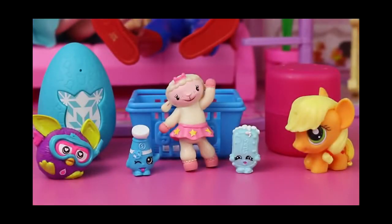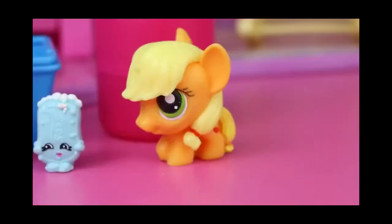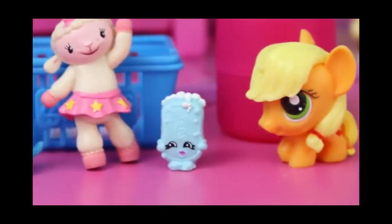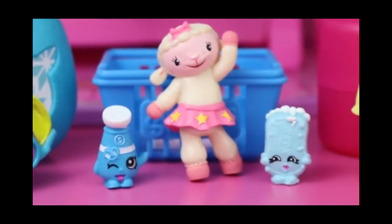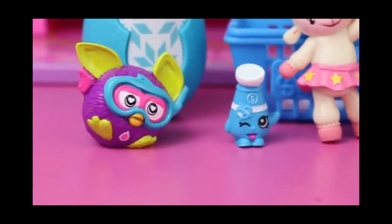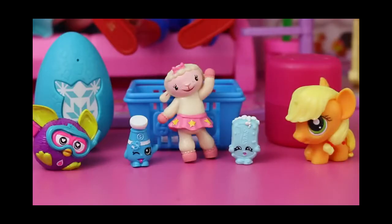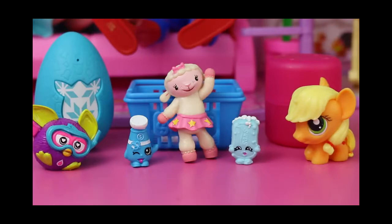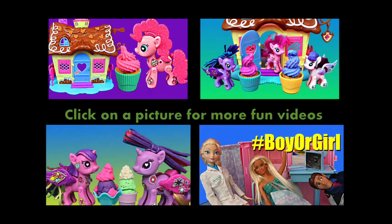Here are all the surprise toys we opened up today. I feel like we got a really good haul — probably my best haul ever with surprise toys. We have Applejack from My Little Pony, Suds the Shopkin, Lammy from Doc McStuffins, the Shopkin Sally Shakes, and this cute little Furby toy. If you want to see more surprise toys on my channel, please click like and subscribe. Let me know which toys you'd like to see — more Shopkins, Doc McStuffins, or My Little Pony — just let me know in the comments. Click on a picture to watch another fun toy video. Thanks for watching and have a great day.